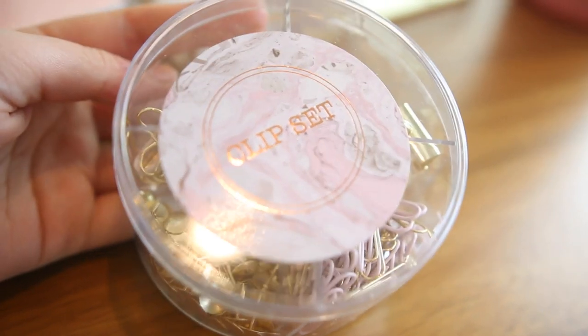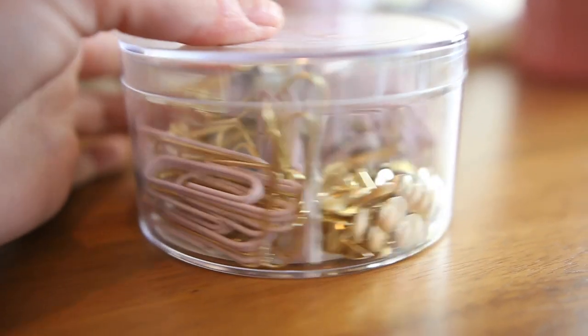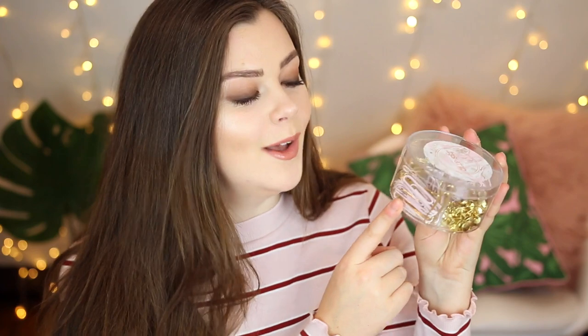Next I actually picked up some stationery which I definitely didn't need but I'm really glad I bought in the end because they are so cute. First of all I picked up this clip set — very exciting. This little tub was £2.50 and inside you get a set of gold drawing pins, a mixture of pale pink and gold paper clips, gold bulldog clips, and then some giant paper clips as well just in case the small ones don't float your boat. It's a very sensible grown-up purchase — the fact that it's baby pink is just a small detail.